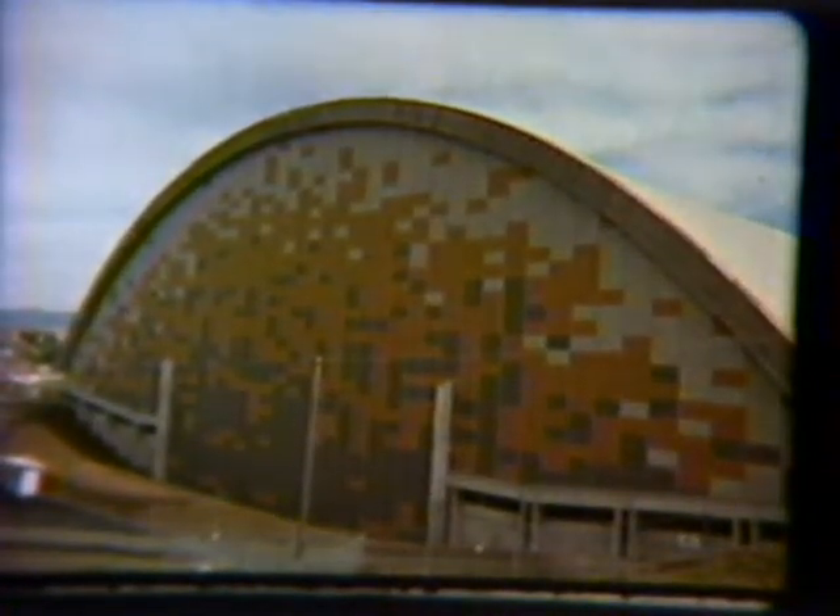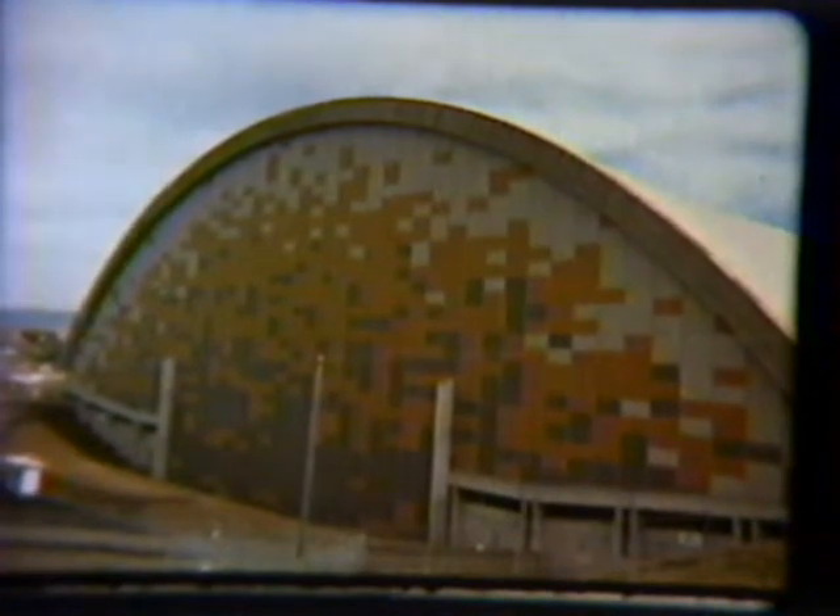Kibbe Stadium, nestled among the rolling, burdened countryside of northern Idaho, grew from a dream in the early 1970s to what it is today — the first arch system of its kind in the world.